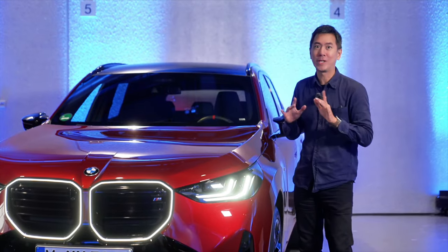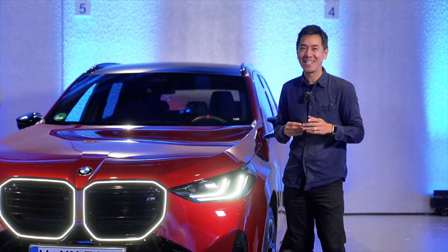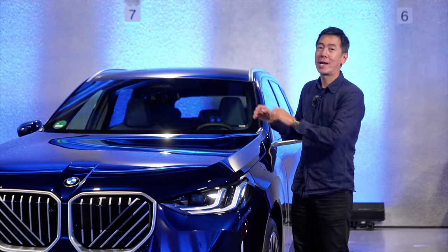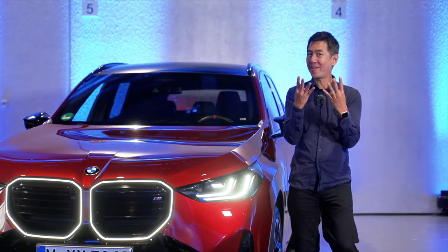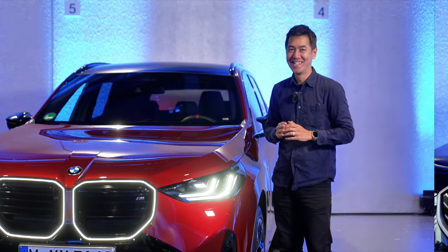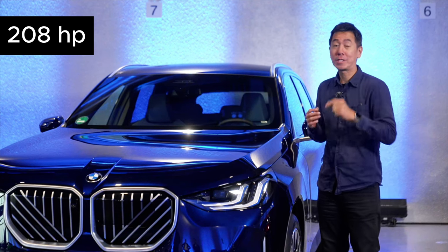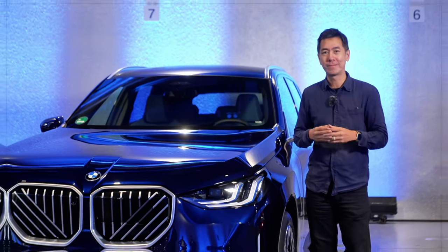The M50 has the sweet B58 engine, which I think is BMW's nicest engine - it's a three-litre straight-six turbo. The X3 20 has a more ordinary two-litre turbo with four cylinders. With the M50 you get nearly 400 horsepower, and here you have 208 horsepower. All new X3s come with 48-volt mild hybrid technology.